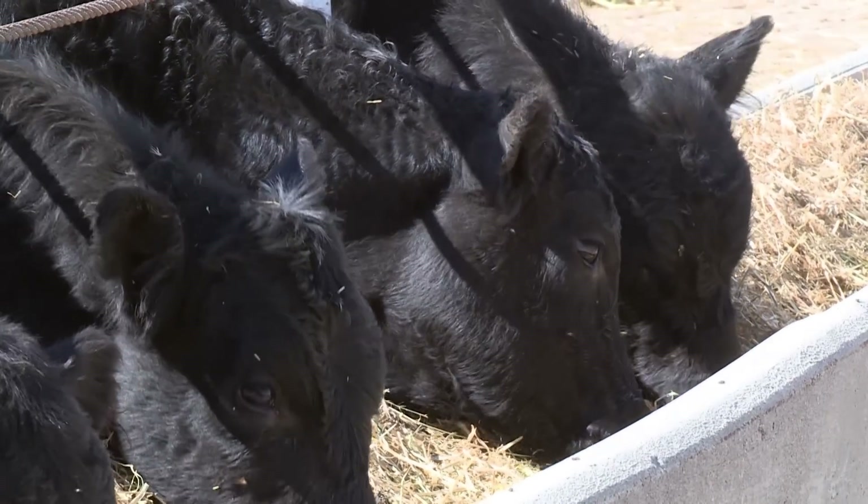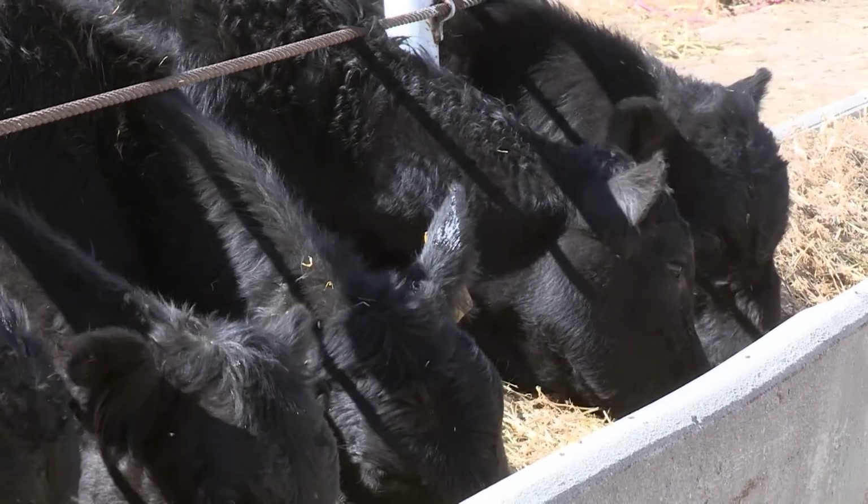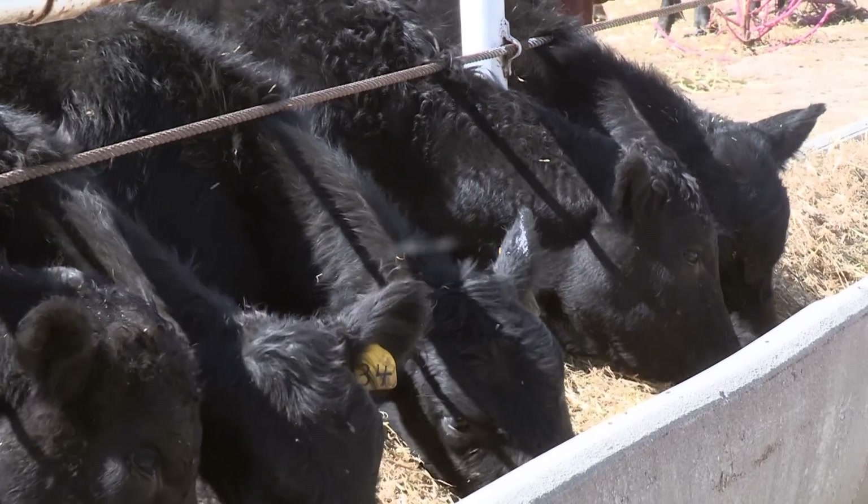So, if you're a commercial producer marketing your calves at weaning, I hope you'll consider the Dollar W value in your sire selection criteria. For the Angus Report, I'm Tanya Amon.